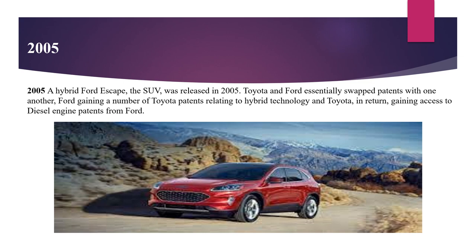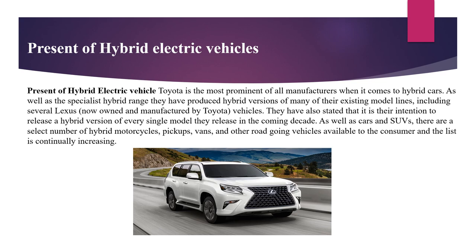In 2005, a hybrid Ford Escape was released. At present, Toyota is the most prominent of all manufacturers when it comes to hybrid cars. As well as the specialist hybrid range, they have produced hybrid versions of many of their existing model lines, including several Lexus vehicles. They have also stated that it is their intention to release a hybrid version of every single model they release in the coming decade.